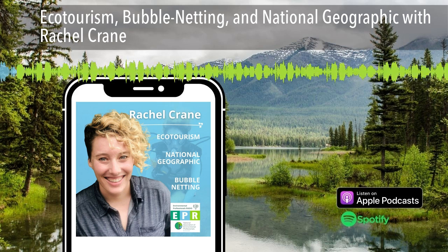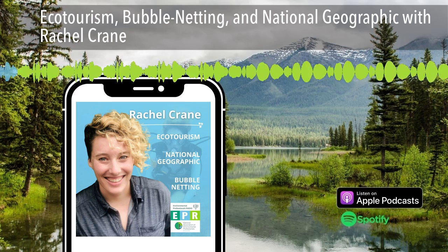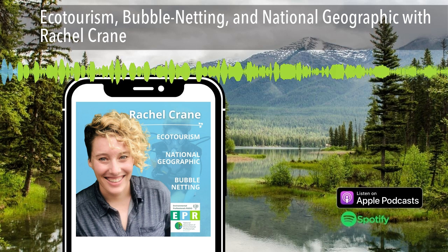We appreciate all of our awesome sponsors — they keep the show going. If you'd like to sponsor the show, please head on over to environmentalprofessionalsradio.com and check out the sponsor form for details. Let's get through our segment.